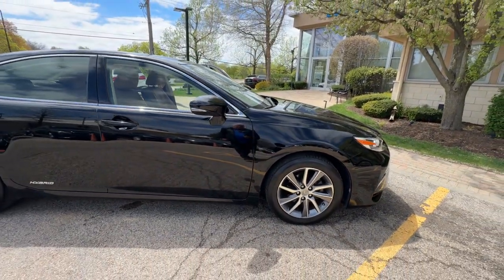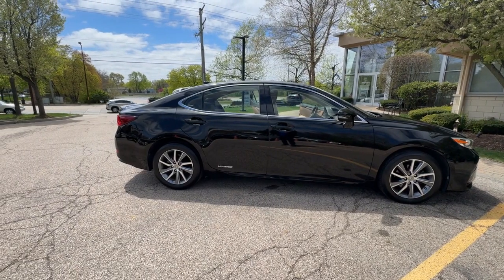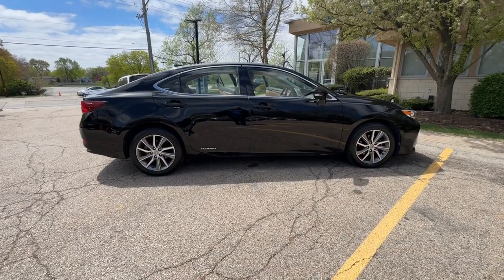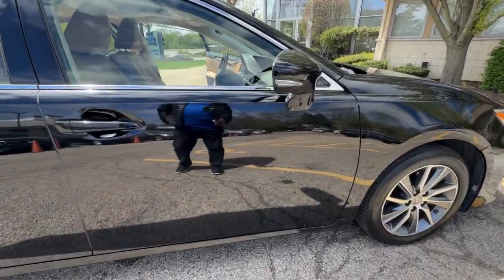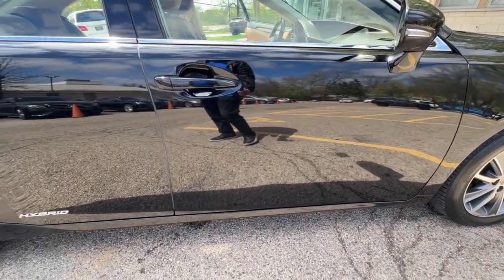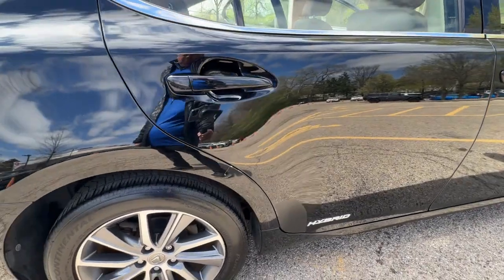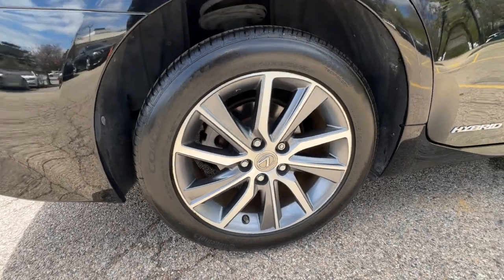Finished in obsidian with flax matte bamboo leather interior. Power moonroof, heated front seats, park assist, blind spot monitor, navigation system, front and rear intuitive parking assist. Lexus Safety System Plus with bi-LED headlamps. One touch power trunk, illuminated door sills, three-spoke leather and wood heated steering wheel, 17-inch wheels.